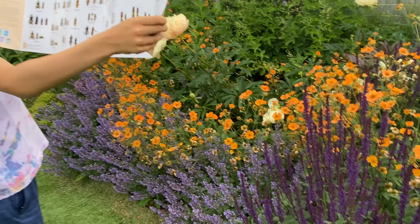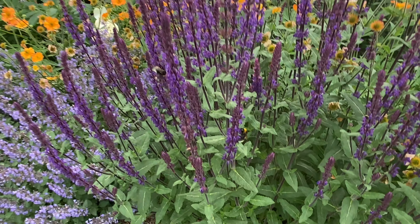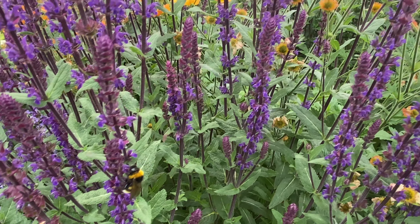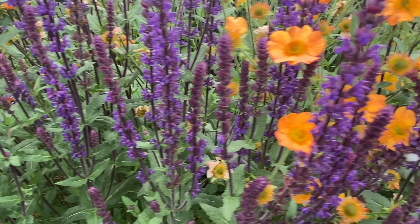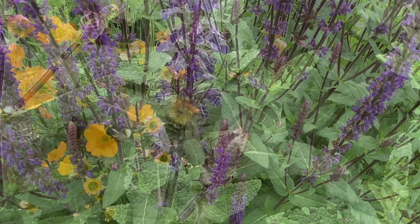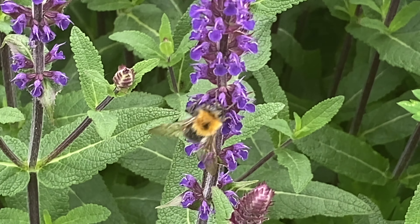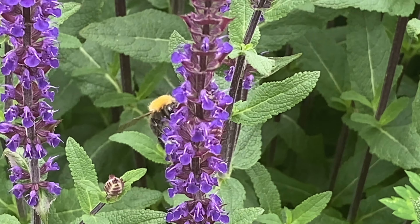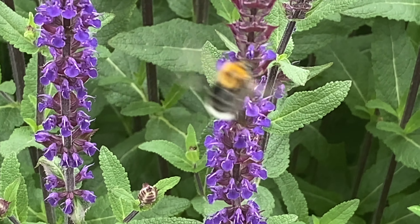Honeybees live in hives or colonies. The members of the hive are divided into three types: queens, workers and drones. The queen can live up to five years. She is busiest in the summer months when she can lay up to 2,500 eggs a day.